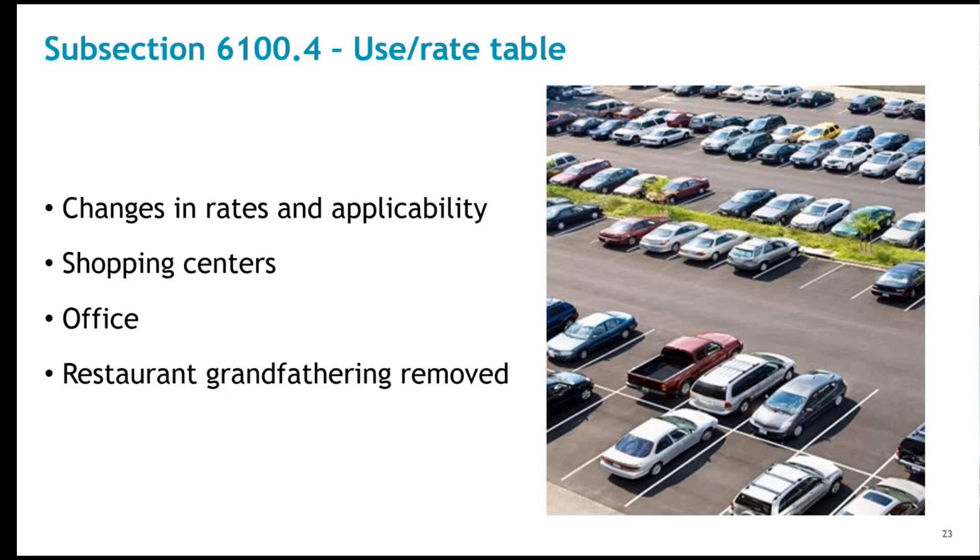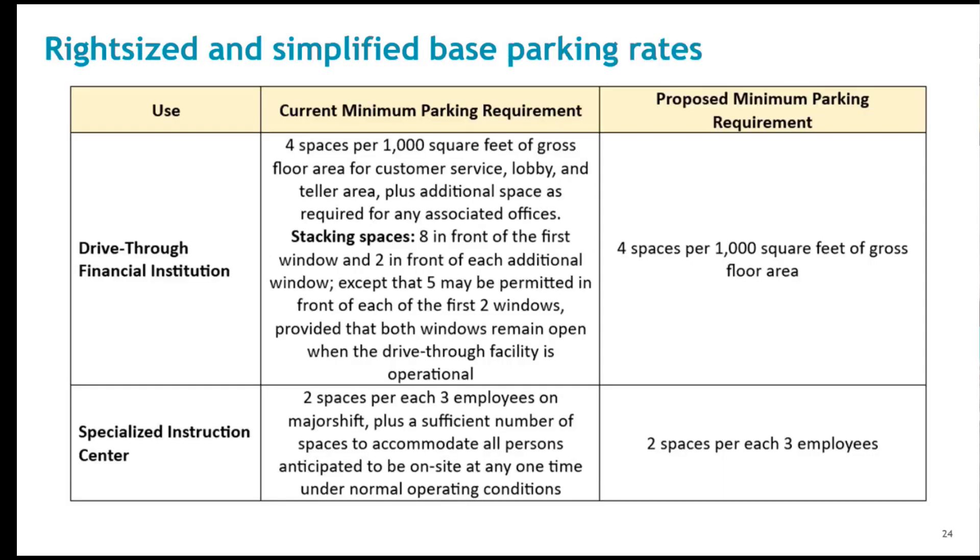Restaurant grandfathering provisions are also removed. A major element of this amendment is the right-sizing and simplifying of many base minimum parking requirements. Most rates are now convertible to square footage or employee variables. The rates in Table 6100.2 and 6100.3 are now considered the baseline rates, which apply to areas outside the tiered parking framework. These rates are critical to nearly all uses in the tiered framework because that framework utilizes percentages of the base use rate to determine the minimum parking requirement.